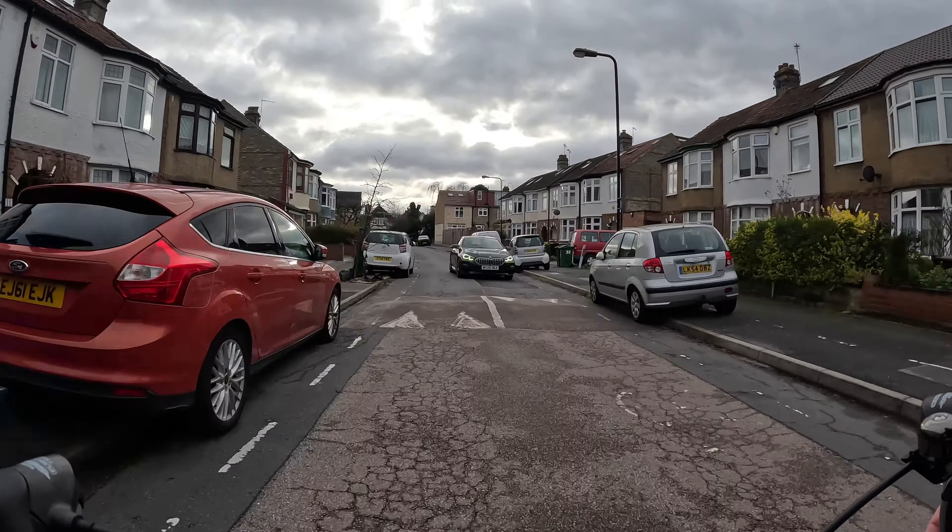Another thing worth mentioning is that there is definitely a slight incline — by which I mean there are hills. I'm pretty sure we've got the best of it going in this direction from Chingford to Walthamstow, with the slope generally going downhill, but there are some uphill bits as well. The hills aren't particularly massive, but if you're doing the route in the opposite direction you might be pedalling a little bit harder on some stretches than you would cycling in a flatter borough like Hackney.